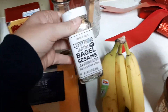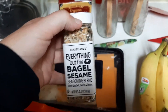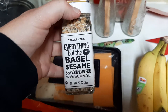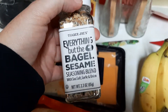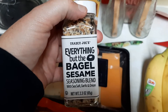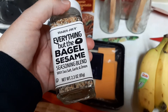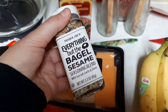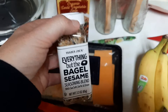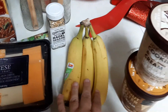I see all the YouTubers I watch getting this from Trader Joe's — it's the Everything but the Bagel seasoning. It's a season blend with sea salt, garlic, and onion, and it sounds pretty much like my go-to seasonings. So I grabbed it, and then I grabbed me some bananas.